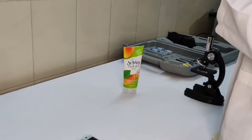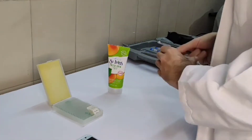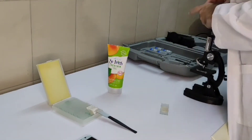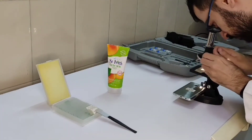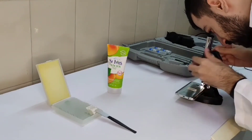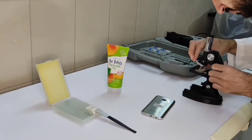Here I'm showing you the process I used to test the apricot scrub from St. Ives. I took a little bit, put it on a glass slide, diluted it with a little water, and placed it under my microscope to check if the walnut granules are uniform and smooth as the CEO claimed — to verify if his claims are true or false. Now I'll show you the pictures I took from my microscope.